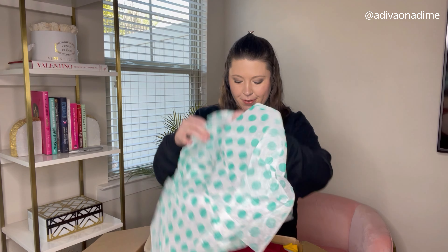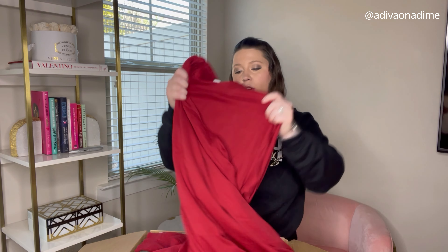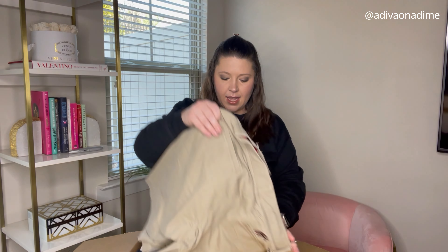Opening it up, this is what it looks like — awesome, let's get started. First item is a long sleeve mock neck, it's a size large and it is Walter Hagen, perfect condition. Love this, awesome.